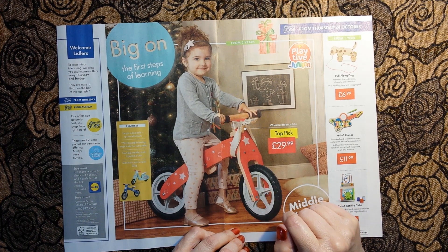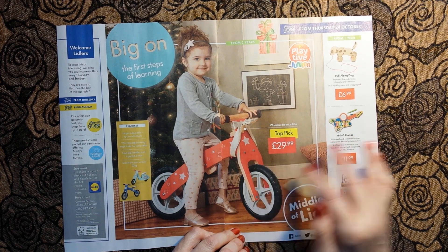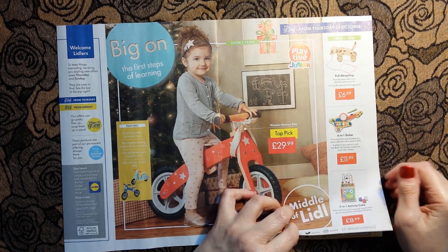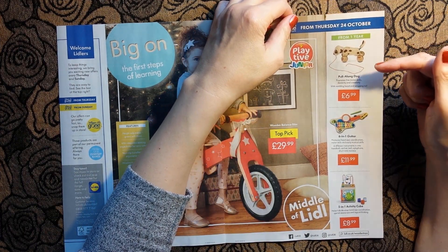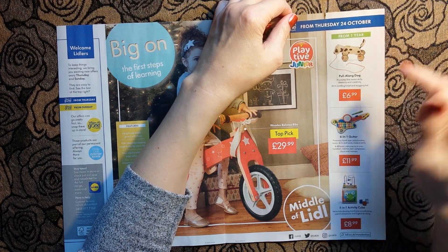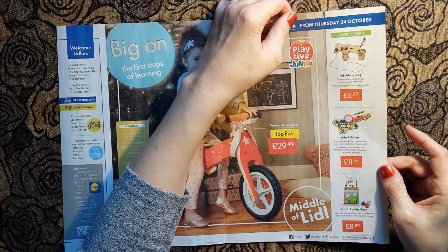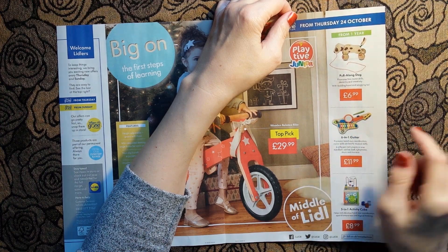Presumably you can use it outside as well - unless you had a massive house you wouldn't really want to use this inside, this child would be bumping into everything including the Christmas tree. We also have a pull-along dog from one year, £6.99, and a six-in-one guitar - like a kind of xylophone with a little drum as well.